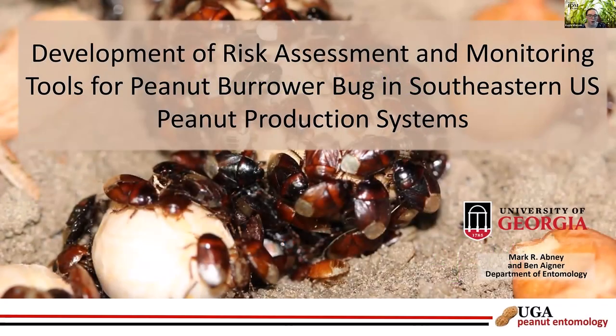Welcome to the Southern IPM Hour on peanut burrower bug. We are the Southern IPM Center, presenting research, issues, and programs in integrated pest management from the southern region through this webinar series, which usually takes place on the first or second Wednesday of the month at one o'clock Eastern. We are supported by the USDA NIFA Crop Protection and Pest Management Regional Coordination Program.